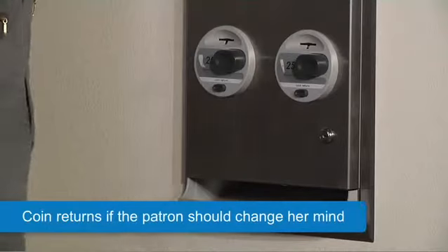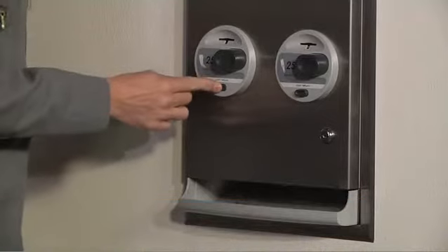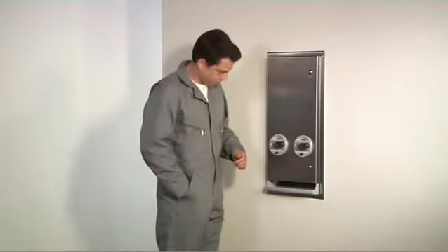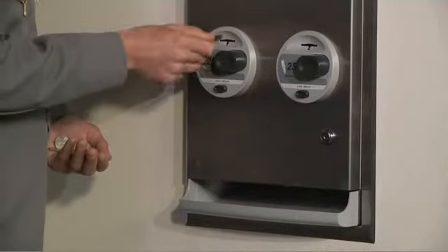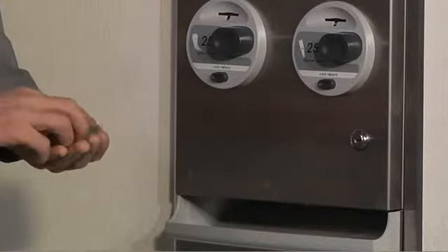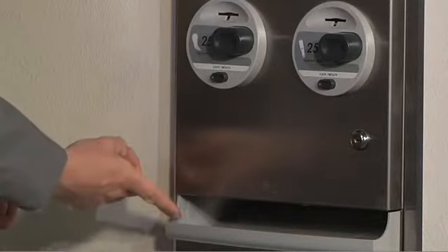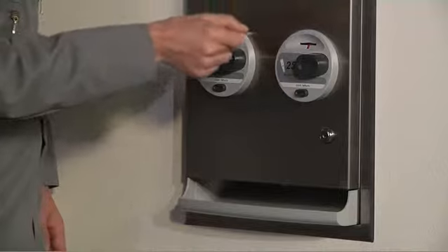Bobrick's new vendor accepts two coins for 50-cent operation in a single slot, as opposed to two side-by-side slots, which are known to jam. There is a coin return should the patron change her mind — with the push of a button, the selection is cancelled and the coin easily drops down into the product tray.